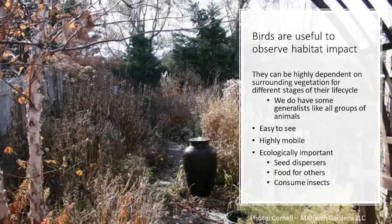Birds are also ecologically important. Without our feeders, they eat seed from plants, making them seed dispersers. They are part of the food web, and they are wonderful at consuming insects — a very important part of our food webs.